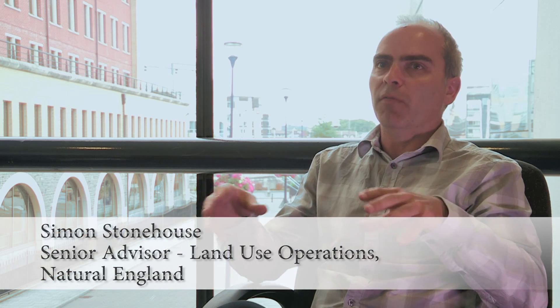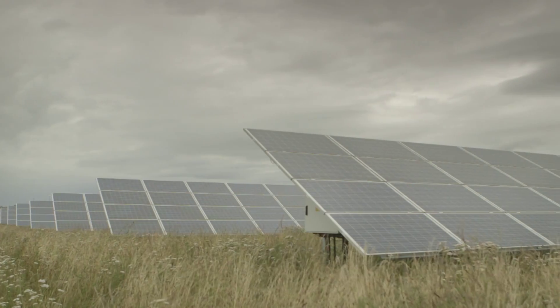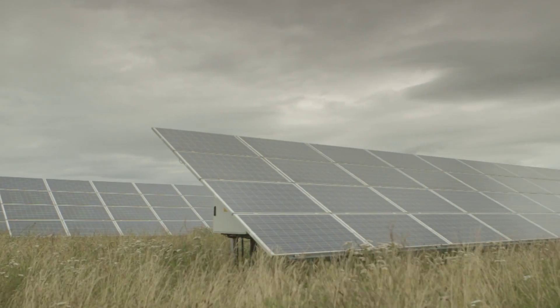I met Simon Stonehouse from Natural England to talk through some of the ways in which solar farms can be installed responsibly. It's about the effectiveness of the measures that you can deliver on that site. In biodiversity terms, it could be about habitat creation around the site. In landscape terms, it could be about screening to reduce visual impacts. Solar farm developers agree to avoid grade 1 and 2 land where possible, and conduct surveys to confirm the quality of the land being developed.